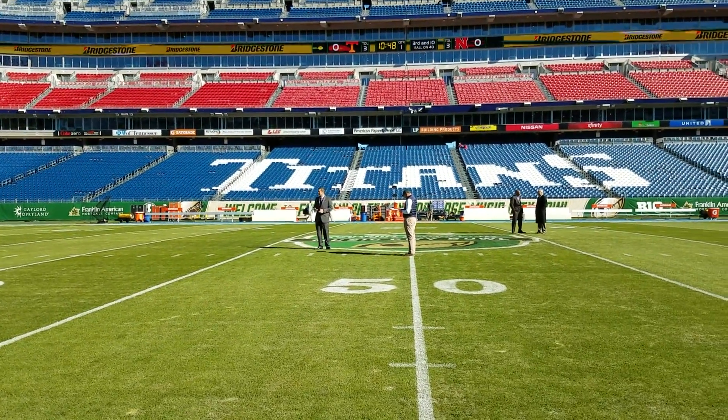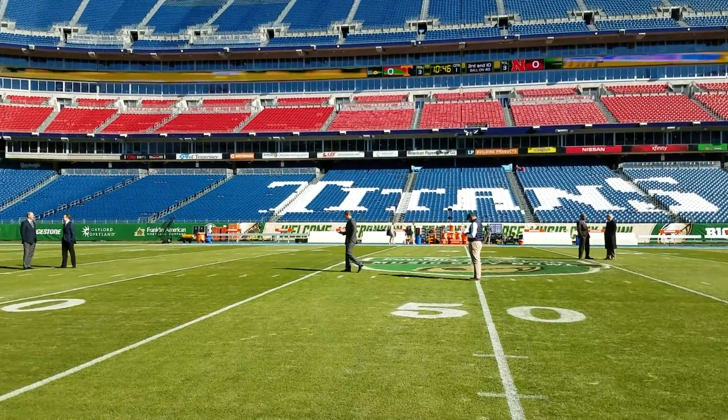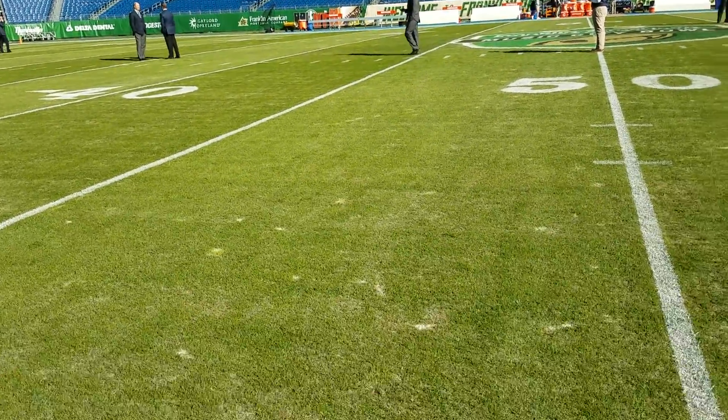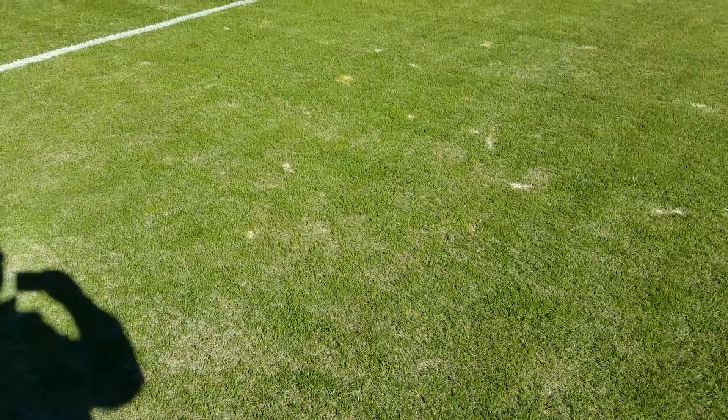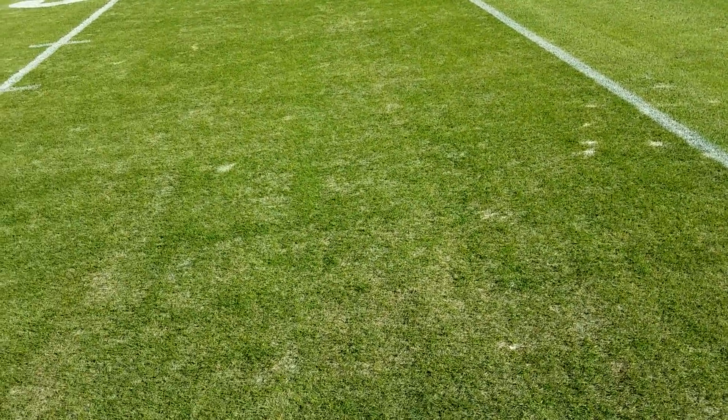Right now I'm at the 50-yard line. There are just some dignitaries on the field checking things out. You can see the stands are clear other than work personnel. Looking at the grass — in the past that's been an issue at different pro stadiums. The Titans have been playing here throughout this season; the field looks okay, it's hard and not too beat up, but we've certainly seen cleaner.